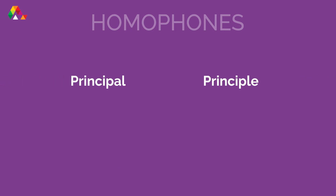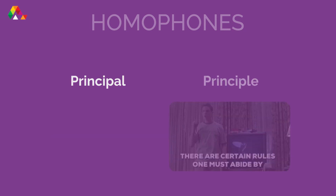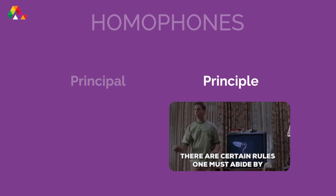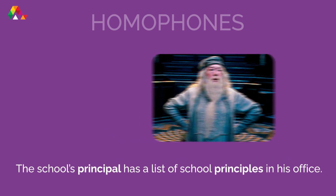Principal and Principle. A principal is a person that is the head of an organization, usually a school. A principle is a rule or belief that helps you know right from wrong. For example: 'The school's principal has a list of school principles in his office.'